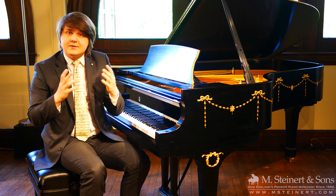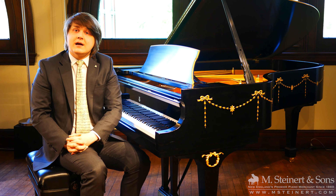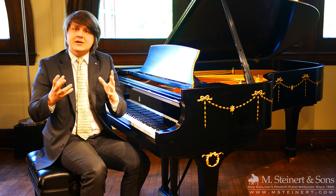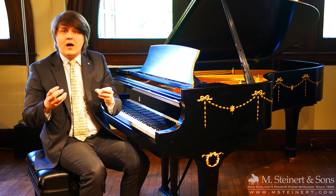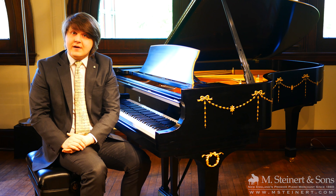When we're looking at used pianos, M. Steinerd & Sons also warrants and backs all of those instruments. M. Steinerd & Sons works with the best technicians in the region in evaluating and in following up with our warranty process.